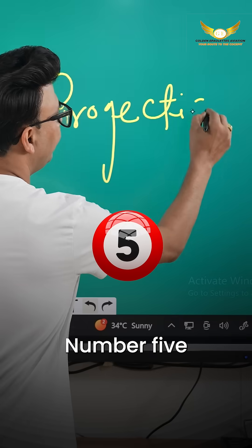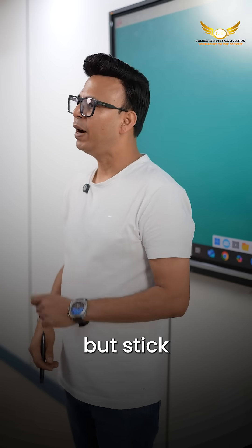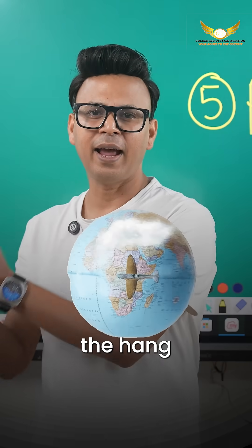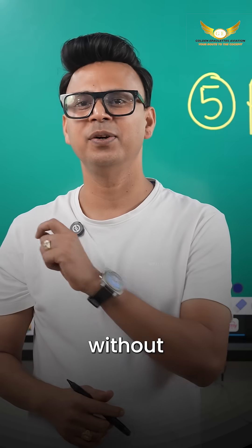Number five: Projection. It sounds intimidating, but stick to Mercator, Lambert, and Polar Stereographic. Once you get the hang of the basics, you will secure three to four marks without stress.